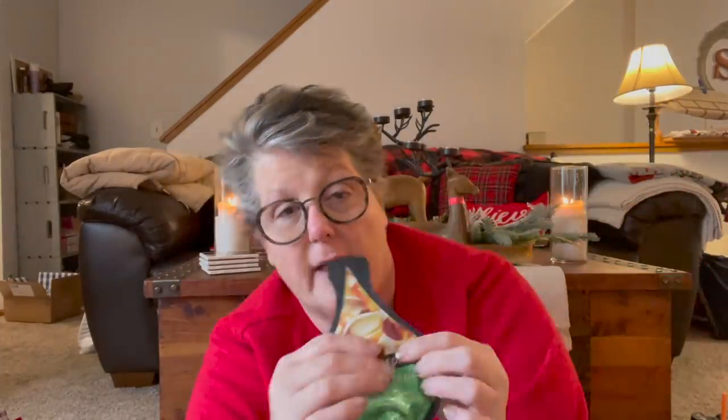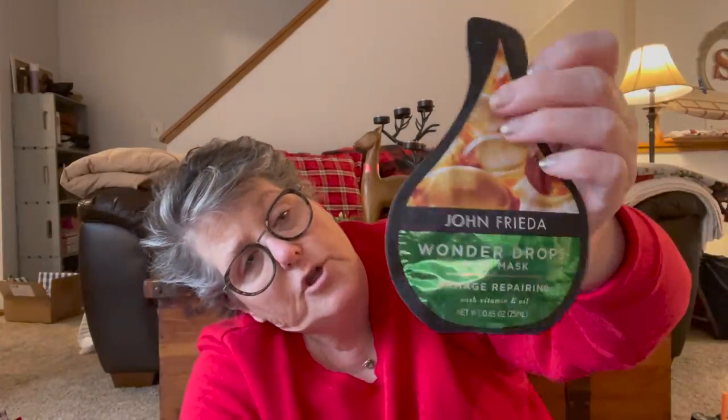For Sarah's stocking, I picked up these. These are John Frieda — this is a name brand. They've been carrying it at Dollar Tree for a while. Sarah loves hair masks and this is a damage repairing one. She still works in the office, so she does her hair every day. I grabbed her a hair mask — she loves them and it'll be a perfect stocking stuffer for her.